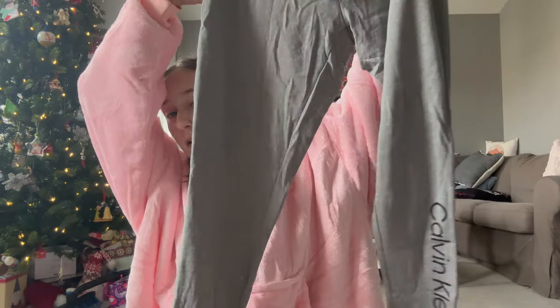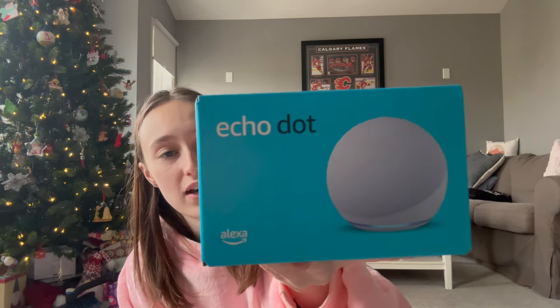My mom got me two pairs of Calvin Klein lounge pants, which is perfect because I live in sweatpants or pajama pants. And I've been asking for an Echo Dot for a long time — my original Alexa is starting to go to crap and I use it every night to sleep with sounds on. My mom got me the Echo Dot and I'm very, very excited to set it up.